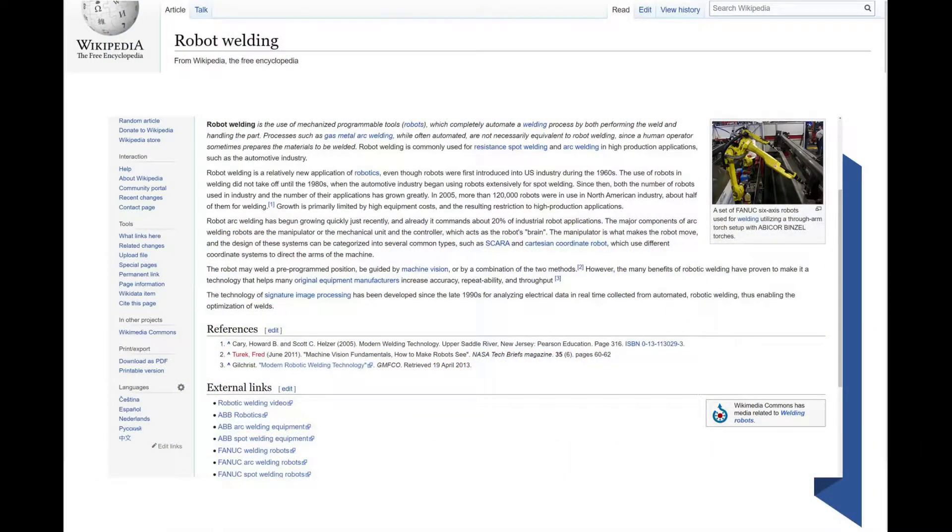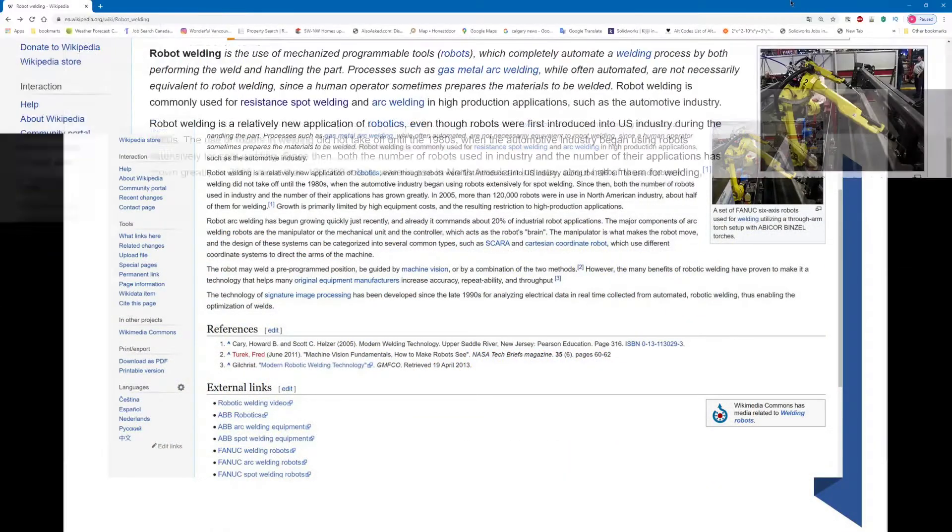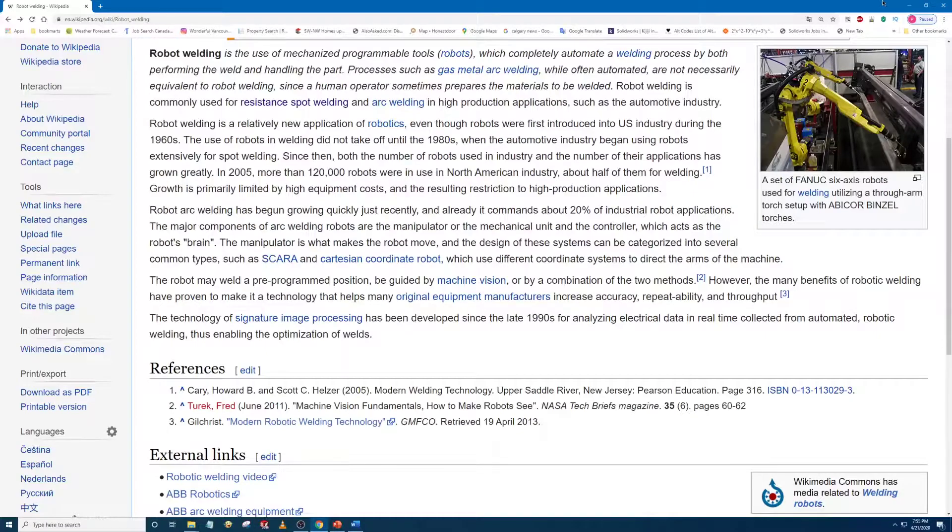Let's go to Wikipedia. Robot welding is the use of mechanized programmable tools — robots — which completely automate a welding process by both performing the weld and handling the part. Robot welding is commonly used for resistance spot welding and arc welding in high production applications, such as the automotive industry.